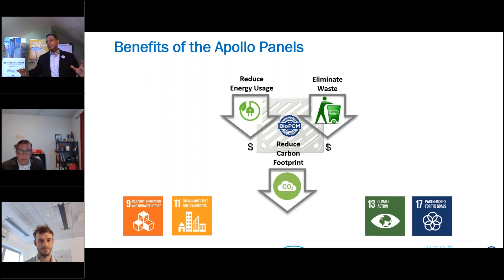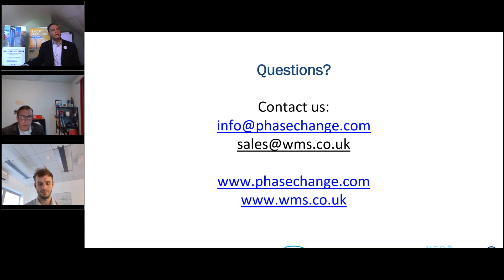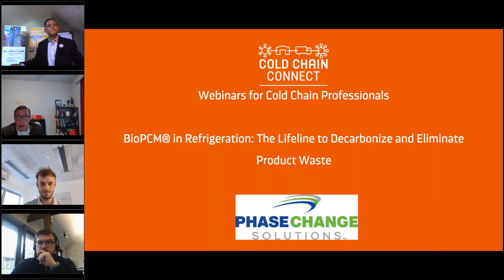If people have any questions, they can contact Williams UK at sales@wms.co.uk and also go to the Phase Change website. Before we close out with questions, did you want to add anything to the benefits of Apollo panels? No, I think we've touched on the vast majority of the benefits, and we've got some great real-world applications. I believe we've touched on most everything.